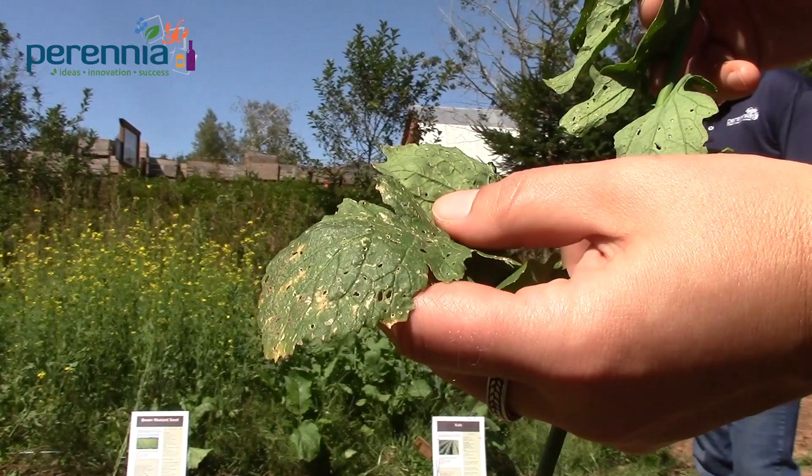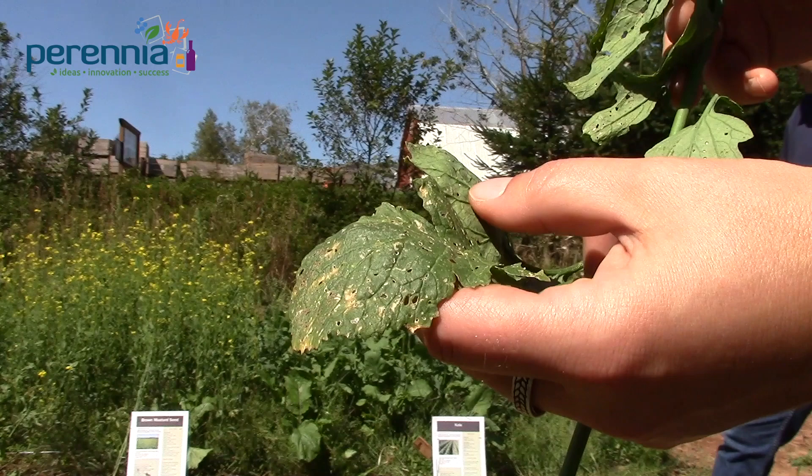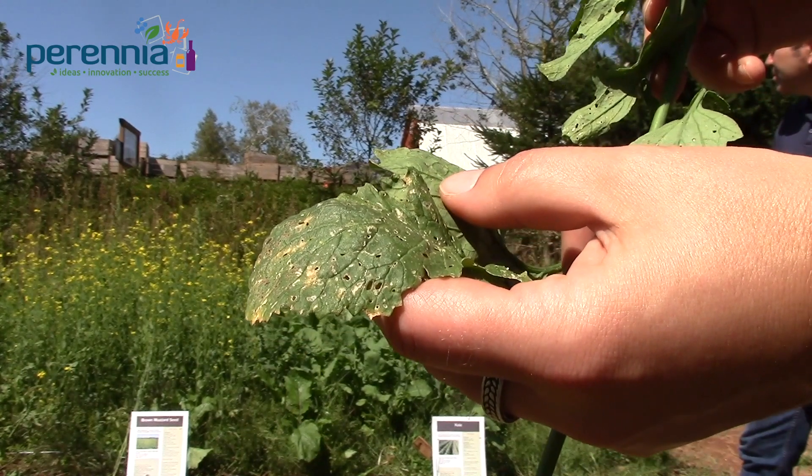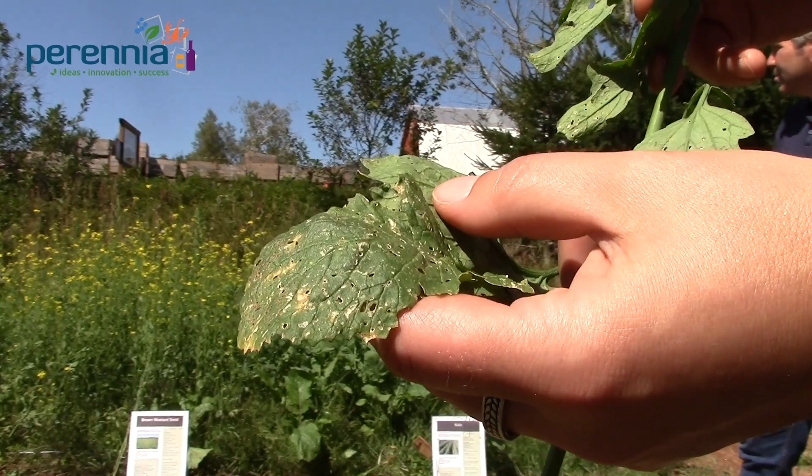Flea beetle is a pest on most brassica cover crops, so it might not be the best option to plant a brassica cover crop next to a cash crop that is susceptible to flea beetle damage.